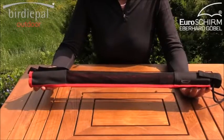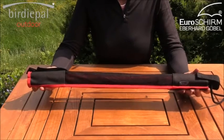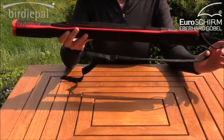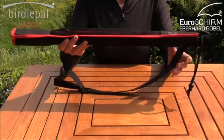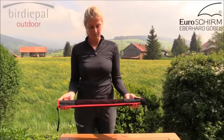The Birdipel Outdoor is accompanied by a foldable and partially netted carrying case which also features an adjustable shoulder strap. However, the Birdipel Outdoor can also be attached to any backpack when needed.